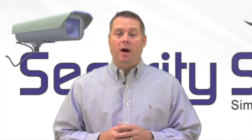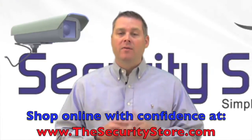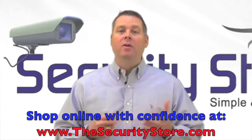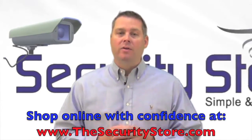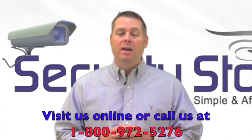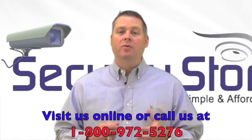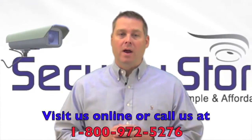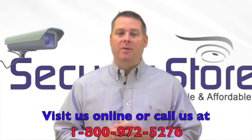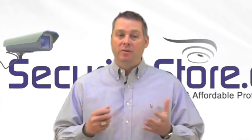Hi, this is Mark from TheSecurityStore.com, your home on the internet for the top rated home security systems, video surveillance cameras, commercial security systems and much, much more. Now, if you're looking for help in finding the right security system for your home or business, visit us online or give us a call at 1-800-972-5276. Our team of security system experts are always just a phone call away and can answer any questions you have about any of our products and can definitely help you find the exact system that makes the most sense for you and, most importantly, fits in your budget.